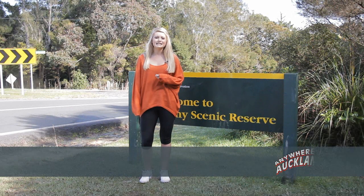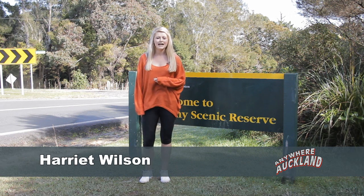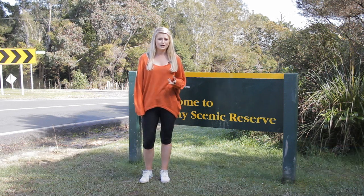Kauri dieback — a deadly disease caused by Phytophthora taxon agathis, or PTA — is a fungus-like disease found in the soil around affected kauri. I've asked Dr. Nick Wipera, the principal advisor of biosecurity at Auckland Council, to meet me here today to find out more about this disease and how to prevent it from spreading.